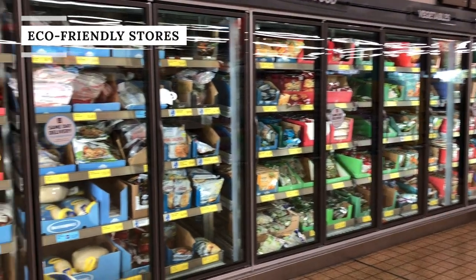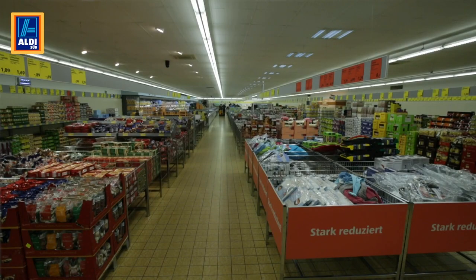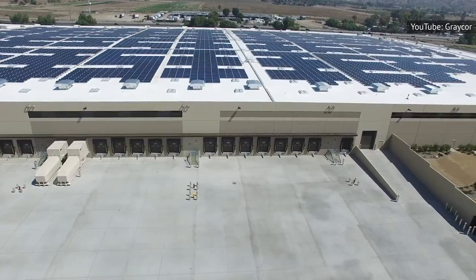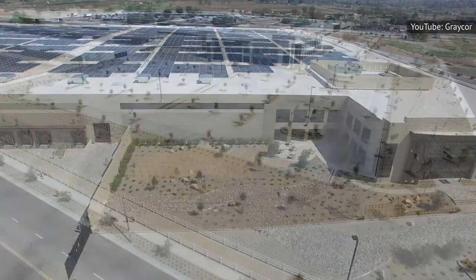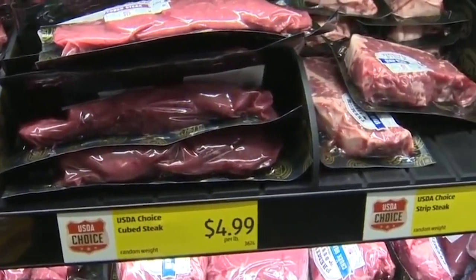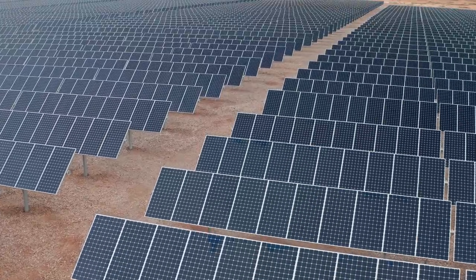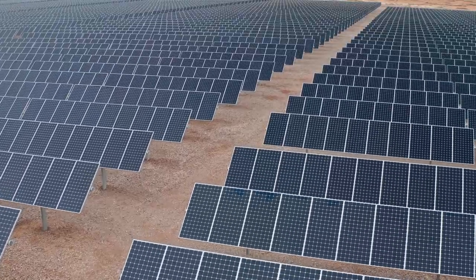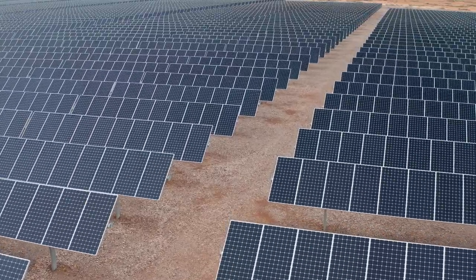Aldi has found a way to keep its prices low by reducing its energy consumption. The grocer is always looking for ways to make less of a carbon footprint while saving money. Aldi has solar panels installed at stores and warehouses, and has stores equipped with LED lighting and sustainable refrigeration. The refrigeration systems use ammonia, a natural refrigerant with a global warming potential of zero. In 2018 alone, its solar panels minimized the grocer's CO2 emissions equivalent to 15.6 million pounds of coal being burned.